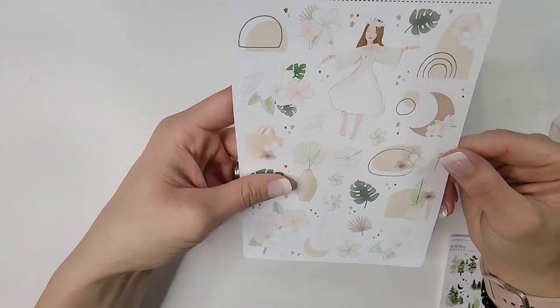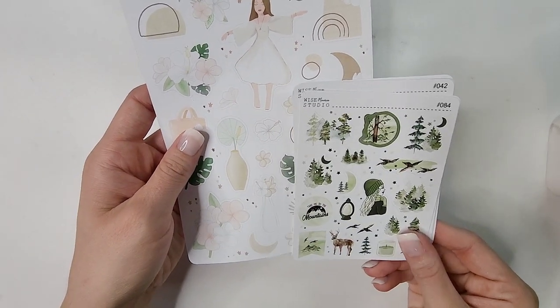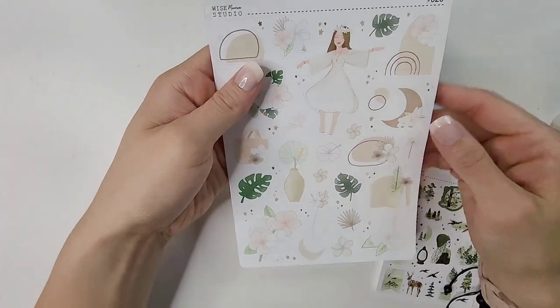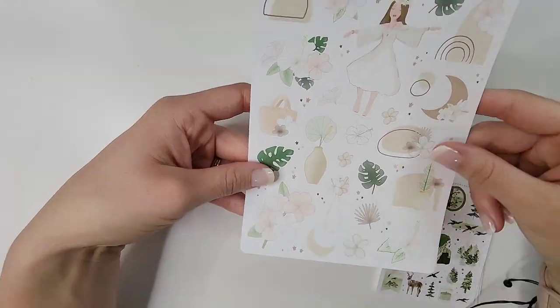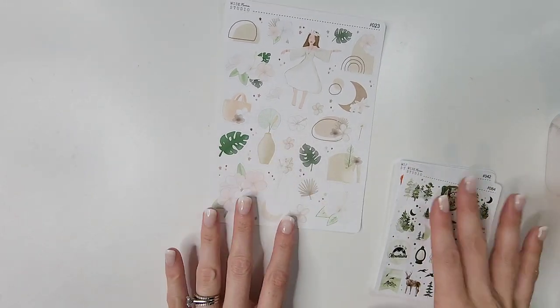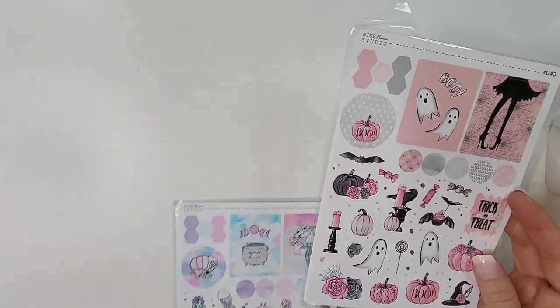I got deco sheet number 23 in the large size because I wanted to see the size variation between large and mini sheets. I can probably spread this out over several spreads. I do love this girl with the palm leaves and really peaceful vibes — so pretty. That's deco sheet number 23.